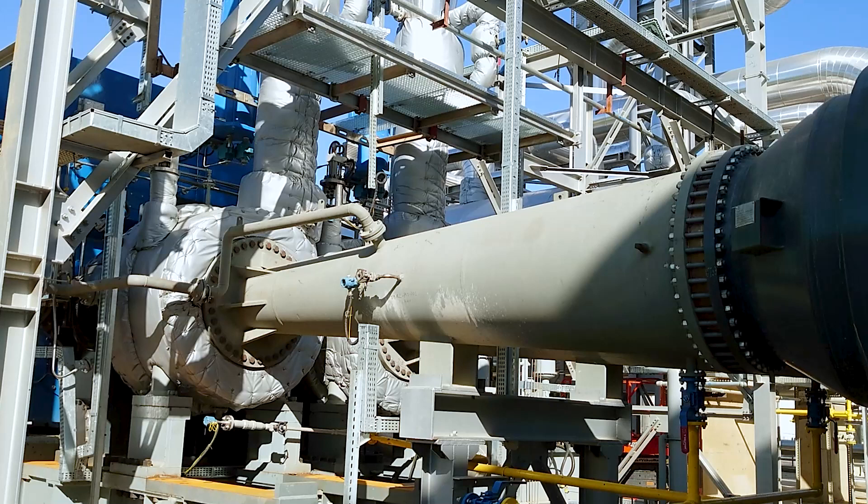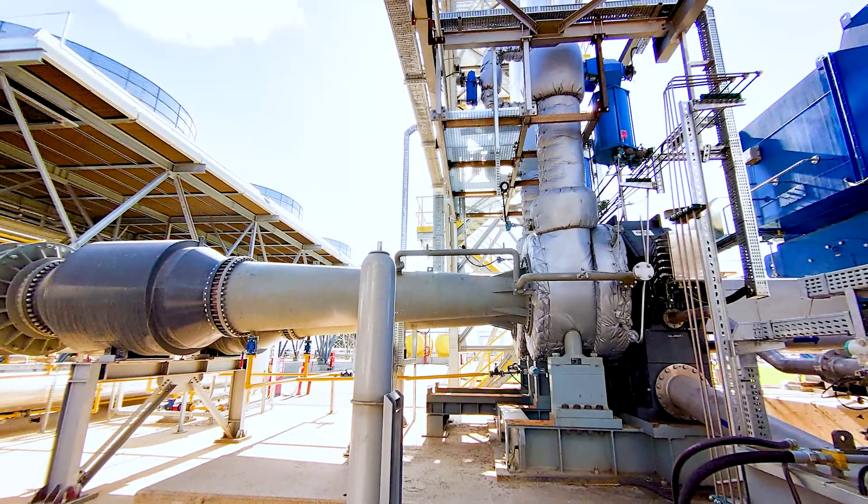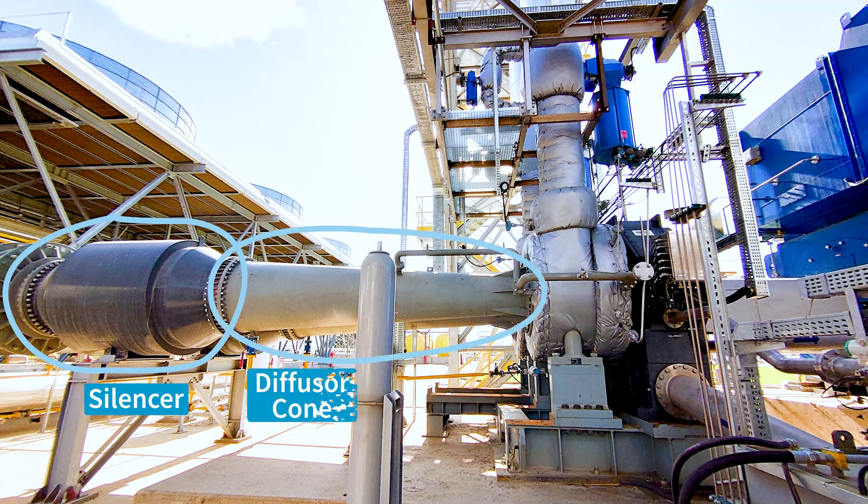You can see here the discharge cone of the machine that is attached to the housing. The housing itself is connected to the inlet pipes that feed in the high pressure butane to the machine. On the left hand side you can see the silencer, which is essentially lowering the noise level in the pipe before it goes to the ACC. Further to the right is the so-called discharge cone — which is nothing more than a diffuser — that takes the velocity and turns it into pressure.